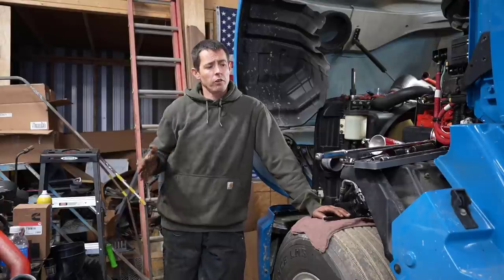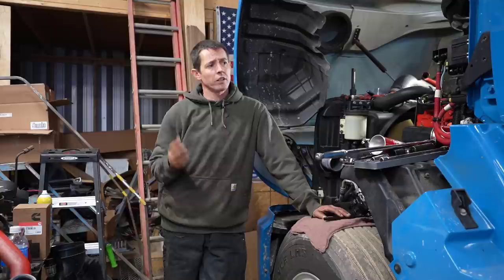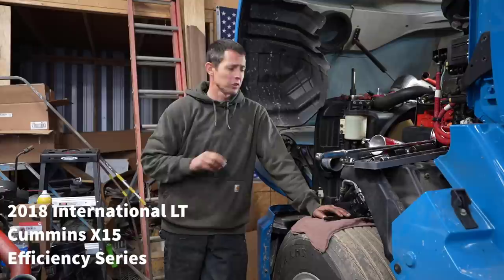All right, hi everybody, welcome back. Ryan here once again. So today in the shop we got a 2018 International LT with a Cummins X15 Efficiency Series, 400 horsepower with a 10-speed automated Eaton transmission.